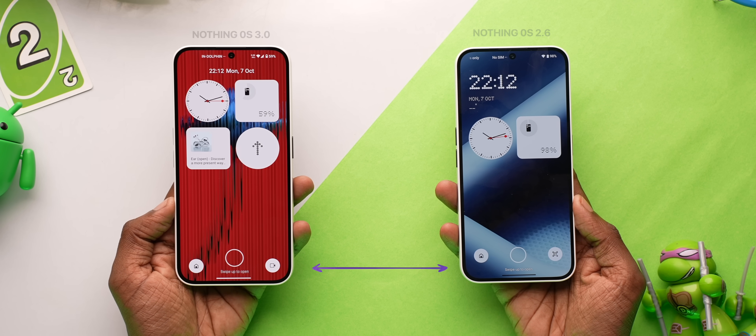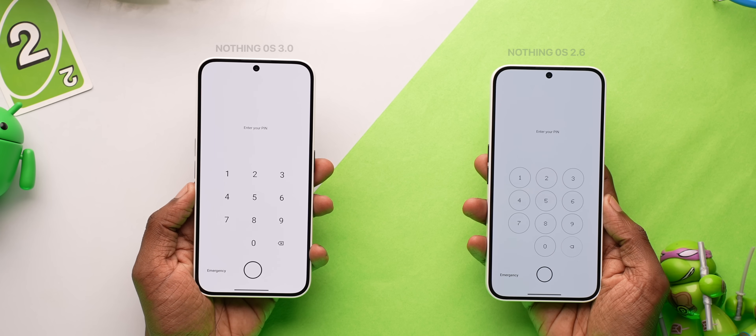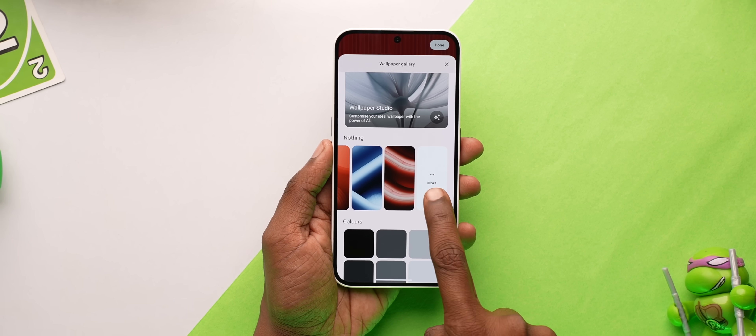Lastly, lock screen widgets are placed slightly below for better accessibility. The number layout for pin unlock is redesigned. And in case you're wondering, there are no new wallpapers.